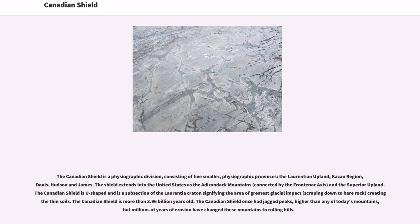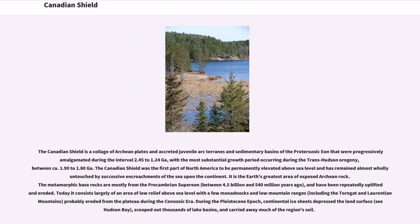The Canadian Shield once had jagged peaks higher than any of today's mountains, but millions of years of erosion have changed these mountains to rolling hills. The Canadian Shield is a collage of ancient plates and accreted juvenile arc terrains and sedimentary basins of the Proterozoic eon, progressively amalgamated during the interval 2.45 to 1.24 Ga, with the most substantial growth period occurring during the Trans-Hudson Orogeny, between ca. 1.90 to 1.80 Ga.